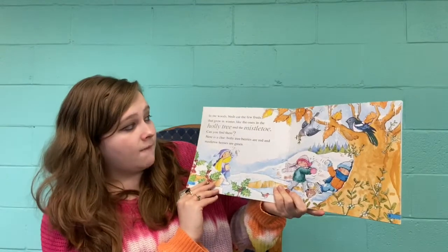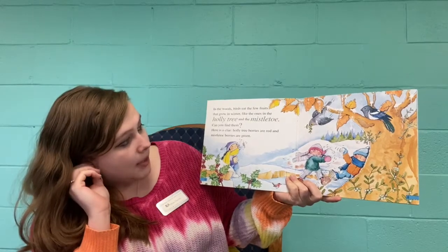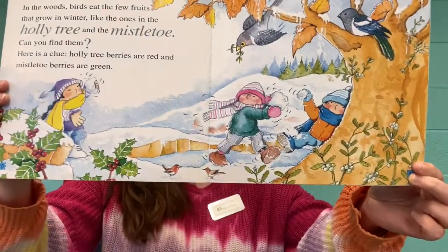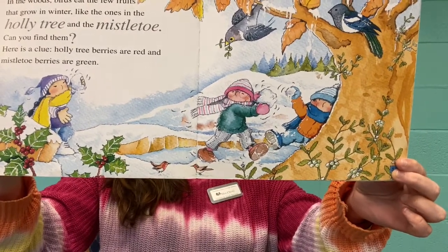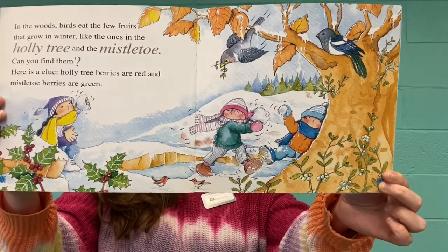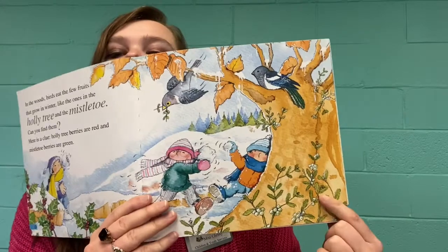In the woods, birds eat the few fruits that grow in the winter, like the ones in the holly tree and the mistletoe. Can you find them? Here is a clue: holly tree berries are red, and mistletoe berries are green. Can you find any berries that are red or green in these pictures? Go ahead and point at your screen. Point at the red berries. And point at the green berries. The holly berries that are red are over here, and the mistletoe berries that are green are over here.